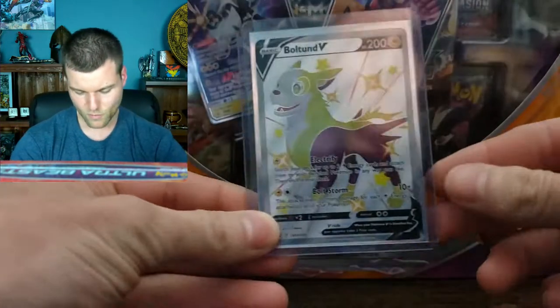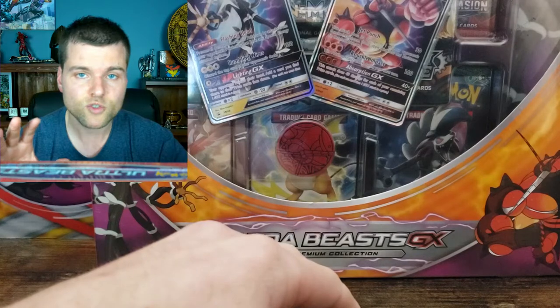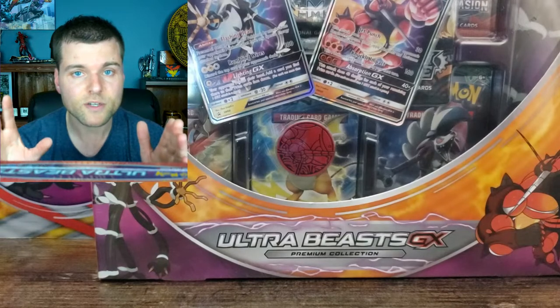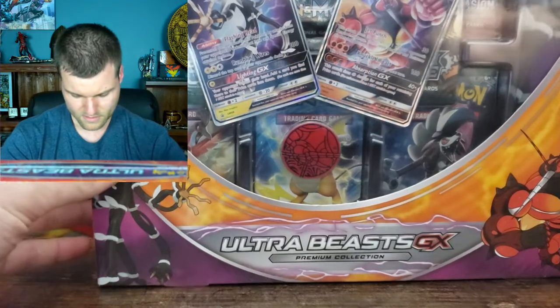We're going to be giving away this promo card as well. The 7th name I pick in next week's video draw — it's going to be all promo cards. So the first 6 people will get booster packs, and the 7th person will get all the promo cards. I'll give away as much as I can. Alright, let's get this box open and see how many booster packs are inside.